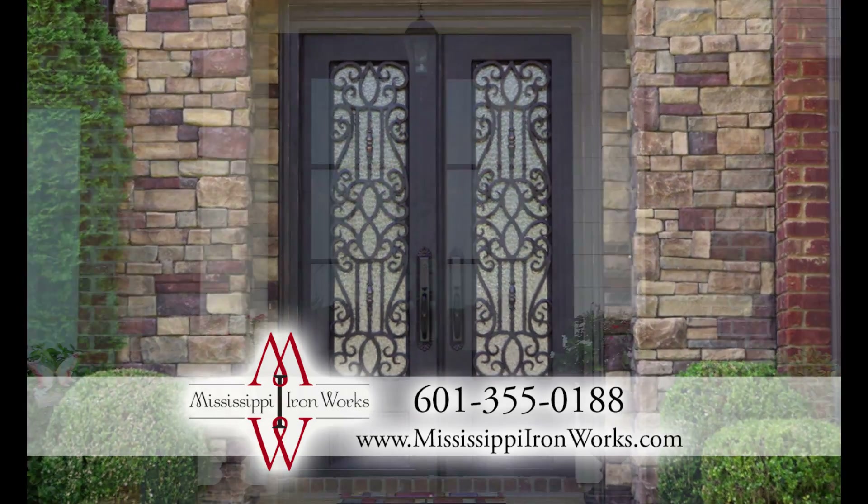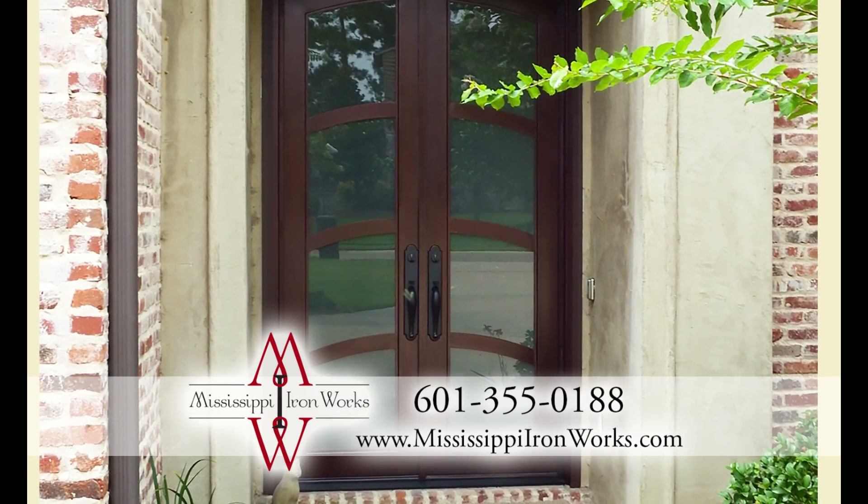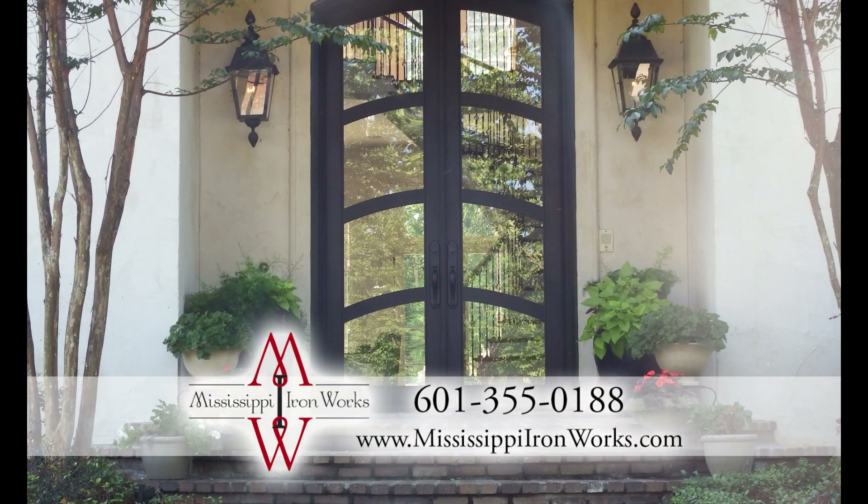With a beautiful entryway iron door from Mississippi Ironworks, you'll add security to your home and you'll enjoy ease of maintenance for years to come.